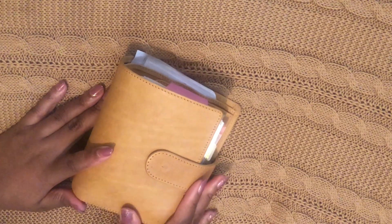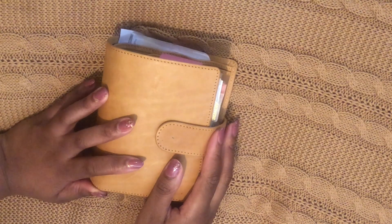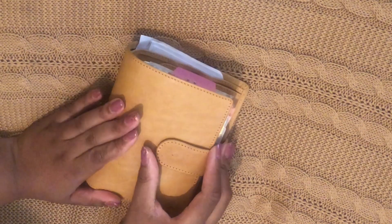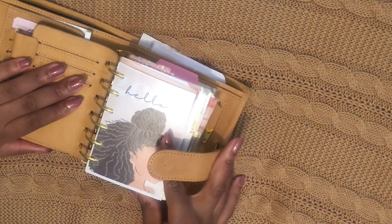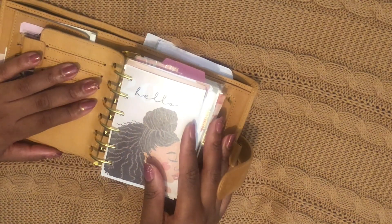Hi planner pals, welcome to another video! Say hello to my everyday carry pocket ring planner — it's a leather pocket XL, XL for the large rings, 30 millimeter. I'm in love with the nude color, it's gorgeous. Let's take a deep dive on the inside and a quick flip of January.